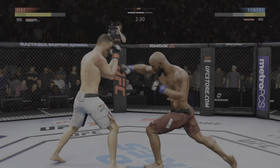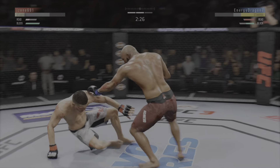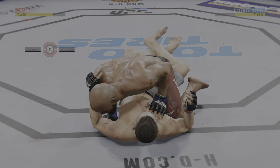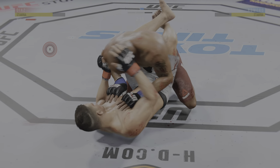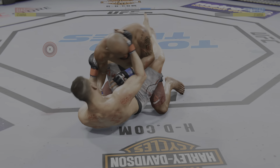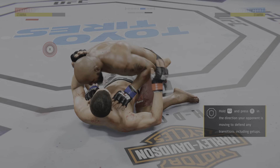Effective jab there by Diaz. Big shot from the clinch. Moves to half guard. Tries to pass here but gets shut down. Back to half guard now. Big body shot. Big body shot to the body.